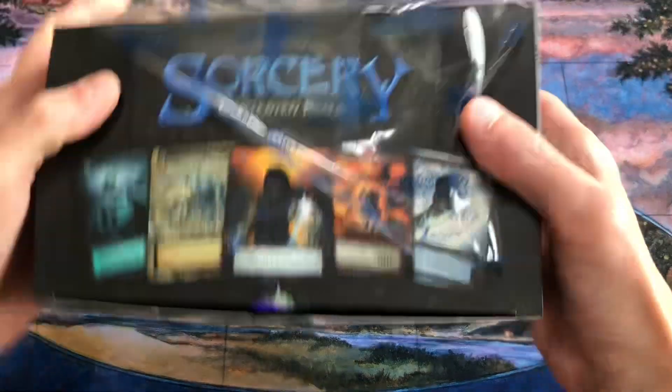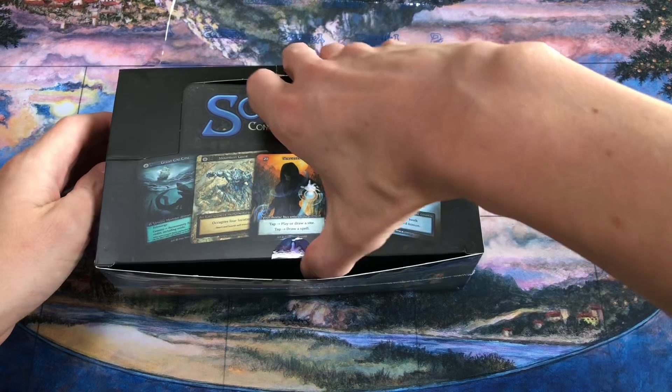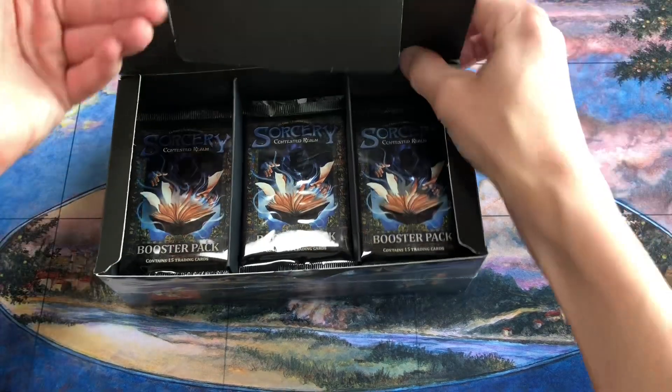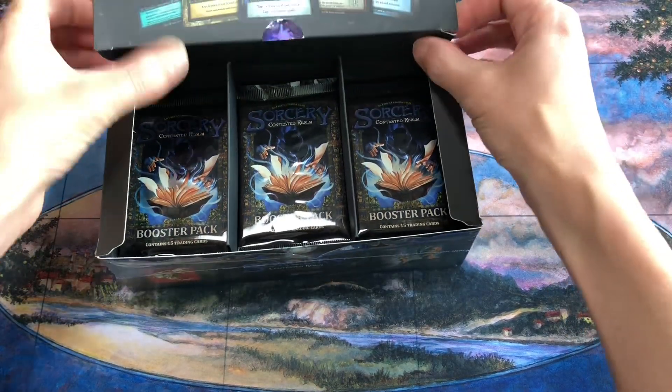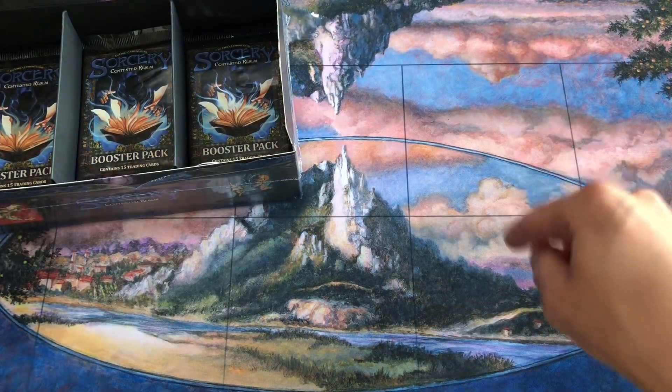Hello everyone, welcome to another Friday night Sorcery stream on the channel. I've still got this beta booster box that I'm making my way through. We are exactly halfway through this box. We've had three weeks in a row though without any uniques or foils.